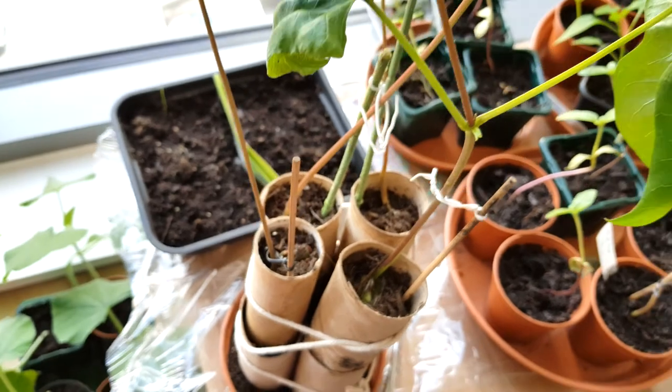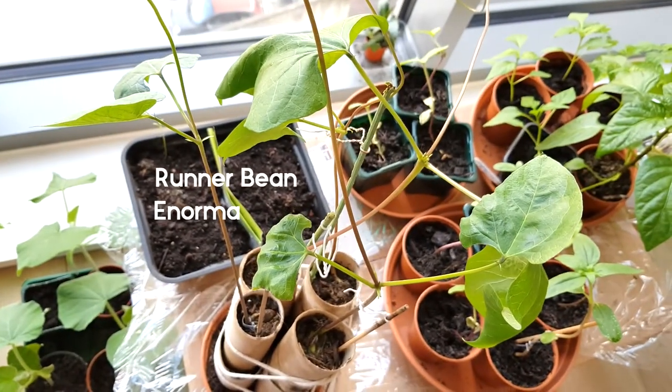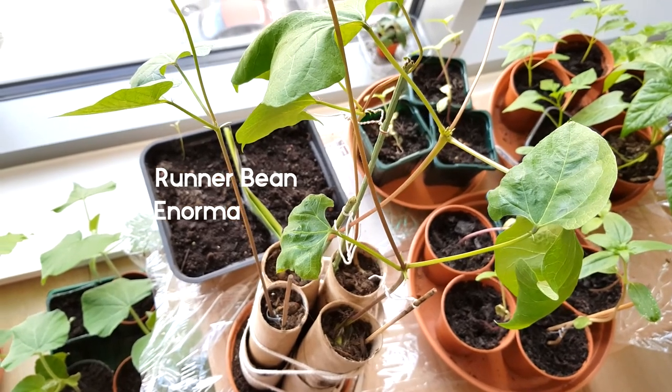Then if we go along, we have my runner beans. These are also the last of the seed packet I had. These are Enorma - quite appropriately named.